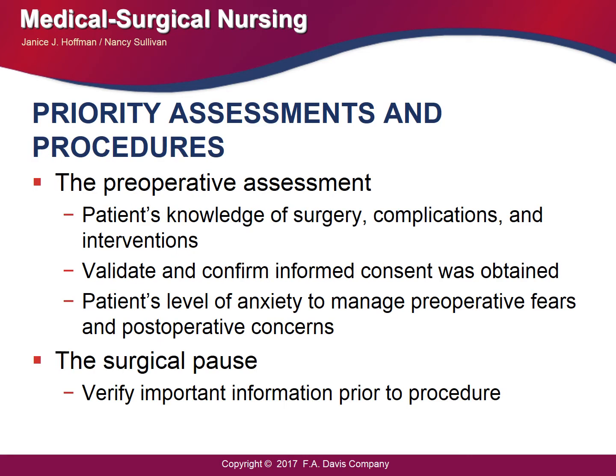In the preoperative assessment, we assess the patient's knowledge of surgery, complications, and other interventions. We validate and confirm informed consent was obtained and manage the patient's level of anxiety and fear. There is also a pause — a timeout — verifying important information prior to the procedure to confirm the right patient, correct procedure, correct surgeon, correct position, correct equipment, correct imaging, and placement of implants, to make sure no mistakes are made.